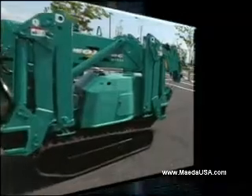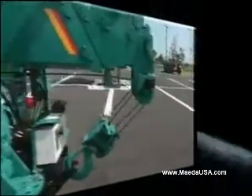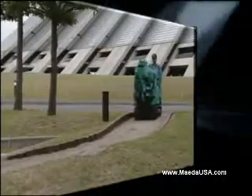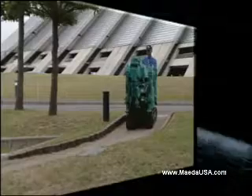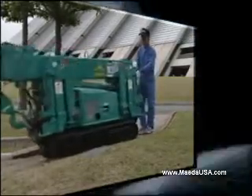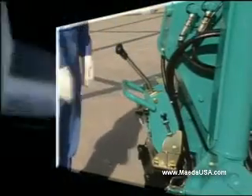Folding up very compact makes travel on the job site and transport easy and cost-effective. Even in a narrow passage, moving the crane is no problem. Because of its size and ease of operation, a narrow winding path is easily traversed. There are two positions for travel and crane operation.